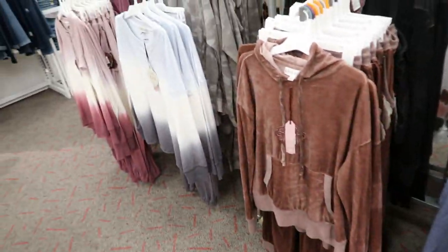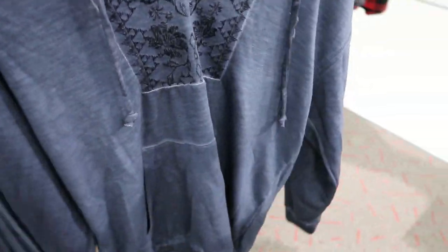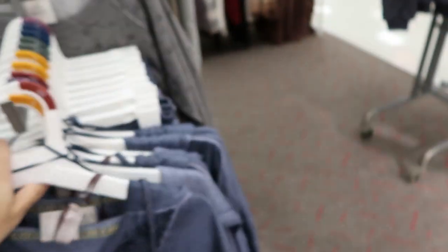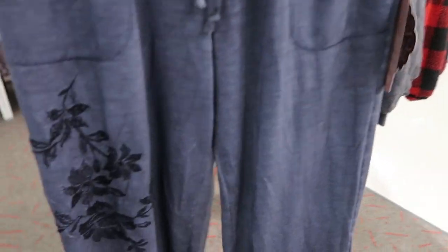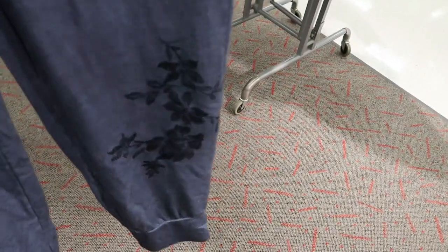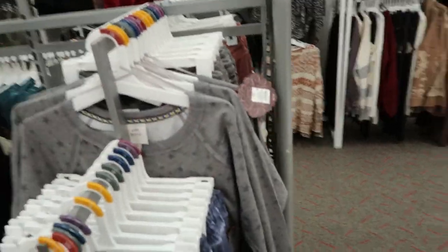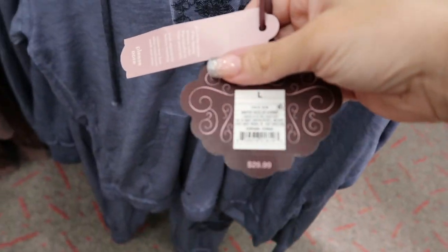Some more cute loungewear sets from Knox Rose. Here is this lightweight blue hooded tie-dye top with some embroidery, and they also have matching joggers with embroidery on the leg and at the bottom - so cute! The joggers are $24.99 and the top is $29.99.